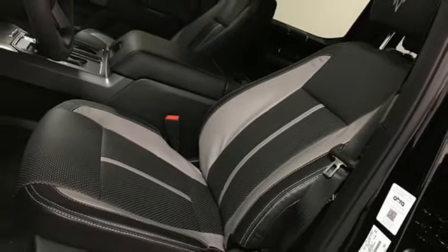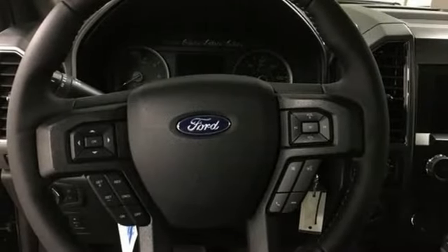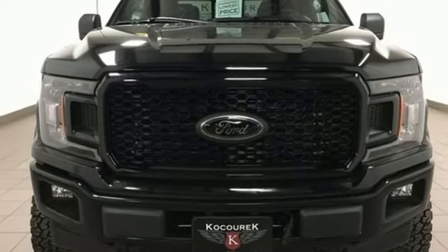Twin turbo V6 engine, trailer brake controller, electronic shift on the fly, and automatic transmission. The time is now.